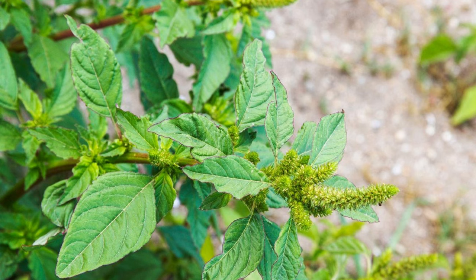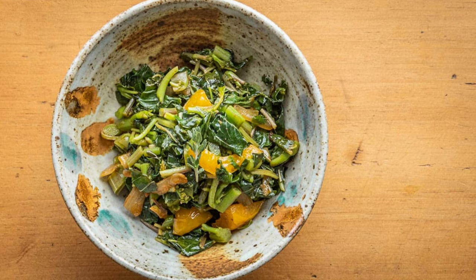Once you've identified your wild amaranth, it's time to explore its culinary potential. Wild amaranth has a mild, slightly spinach-like flavor that shines in a variety of dishes. Young leaves can be enjoyed raw in salads for a delightful textural contrast, and sautéed wild amaranth makes a fantastic substitute for spinach or Swiss chard.